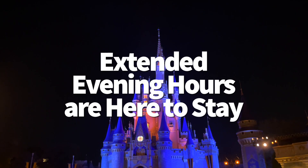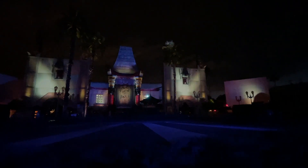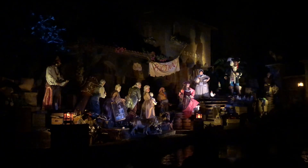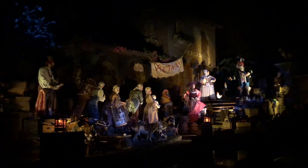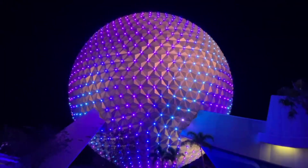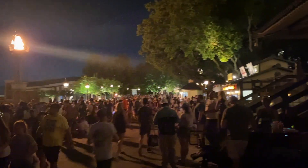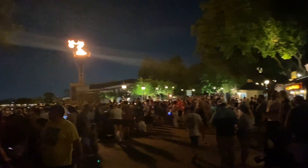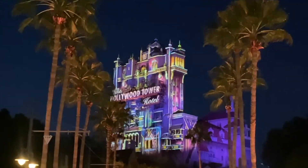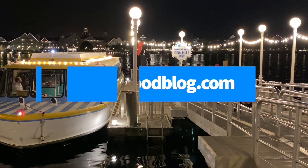Extended evening hours are here to stay. Guests at Disney Deluxe Resorts can take advantage of extended evening hours, which allows them to stay late at certain parks on certain days. The extended evening hours perk was introduced in late 2021 as one of the replacements for extra magic hours, which ended in 2020. According to Disney's webpage, this benefit will continue through all of 2023 at least. The extra hours are usually available on Monday and Wednesday nights, and they're most often held at Magic Kingdom and Epcot, although we've seen them happen at Hollywood Studios on occasion as well. Check out the full schedule and learn more at DisneyFoodBlog.com.